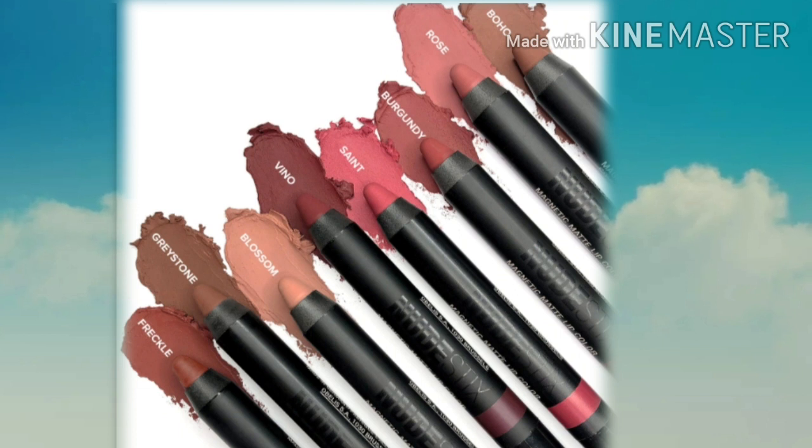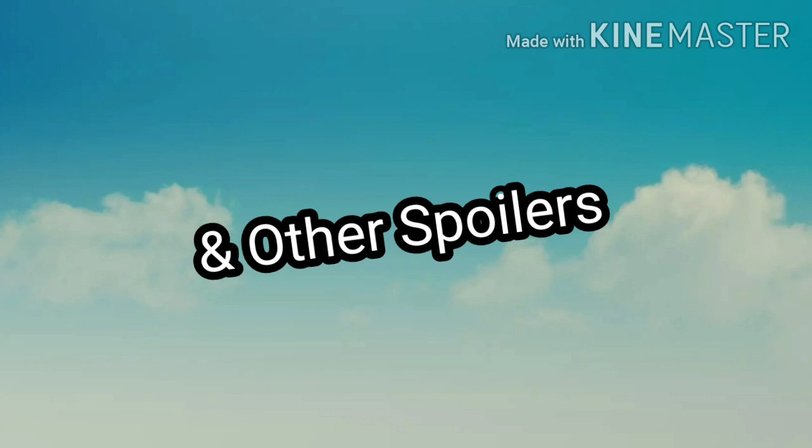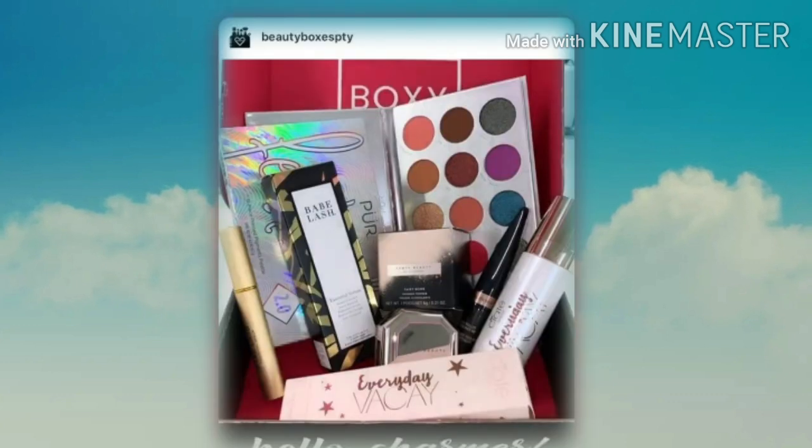Let me know what you think about this variation down in the comment section. As soon as they reveal anything else I'll keep you guys updated — I'm going to keep you in the loop. Boxy Charm's link is below if you want to go check them out. Now let's go ahead and read that comment I picked from my last video.